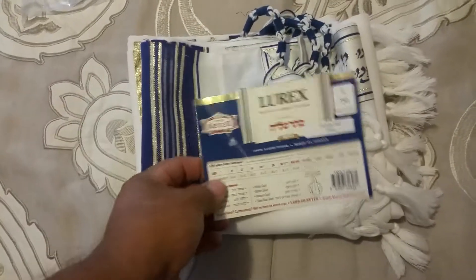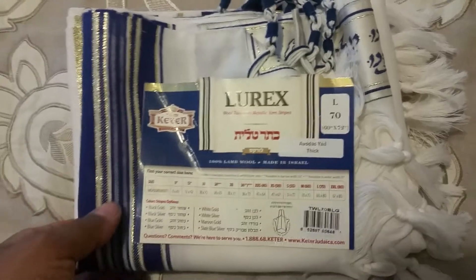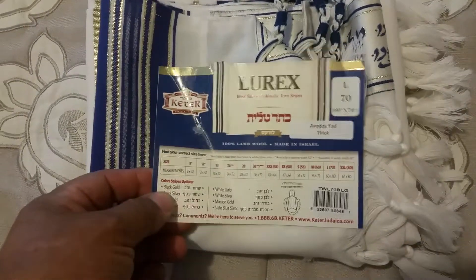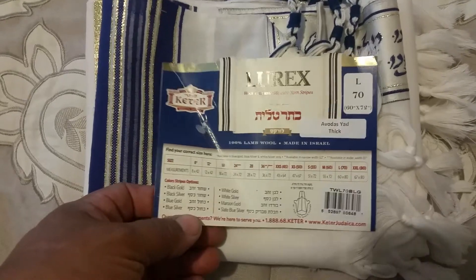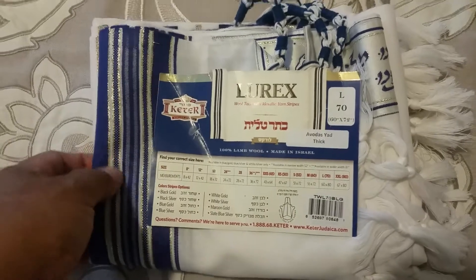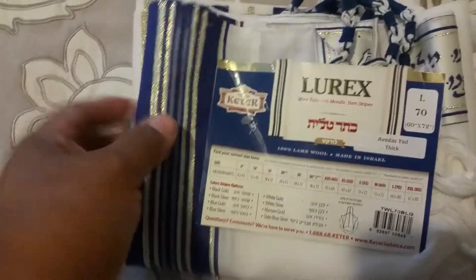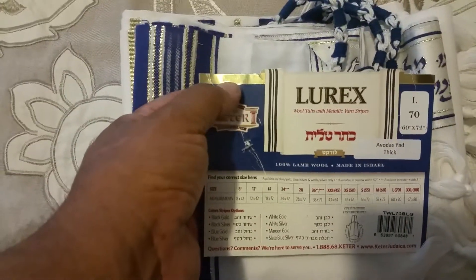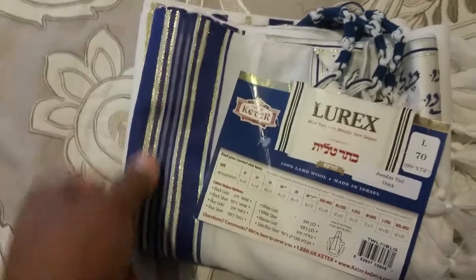I have a closeout item here. As you know, I'm liquidating everything from my Judaica store online — the talitman.com and the shofar.net, also in Spanish el shofar.net. This is a number 70 wool Lorix tallis — Lorix wine — because it has the metallic stripes on it. This one is a gold metallic, as you can see right here.